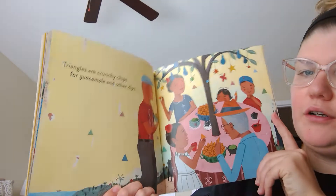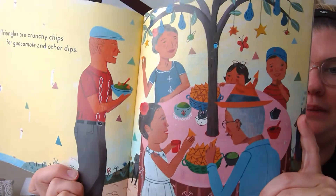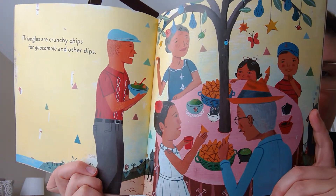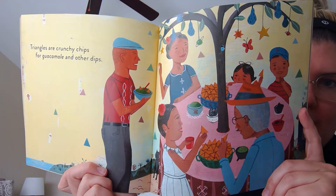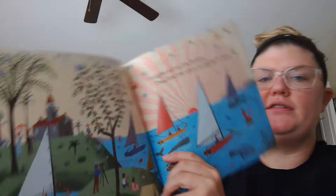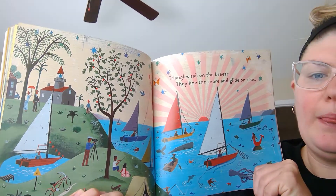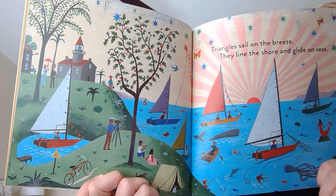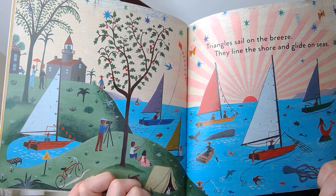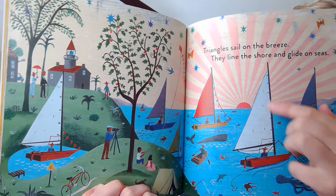Triangles are crunchy chips for guacamole and other dips. See the triangle chips? Tortilla chips? Look at all those triangles. Do you see that the sail of the boat is a triangle?